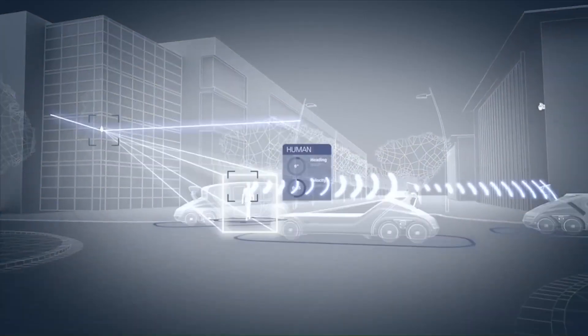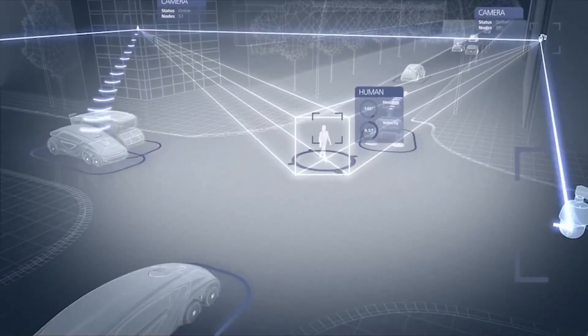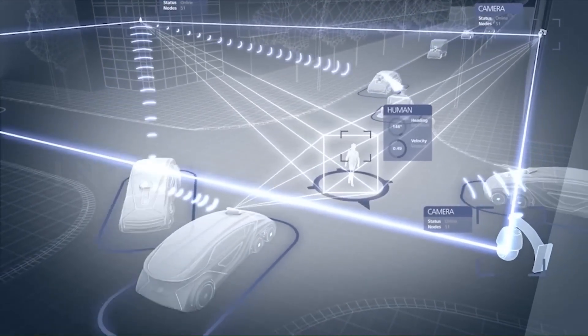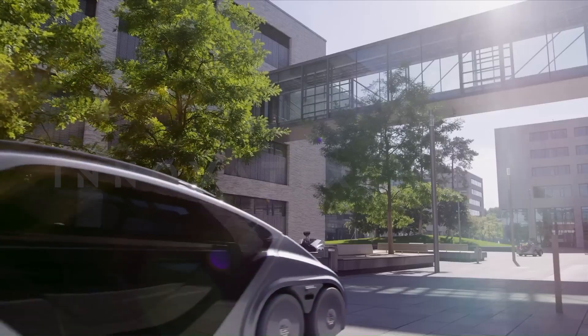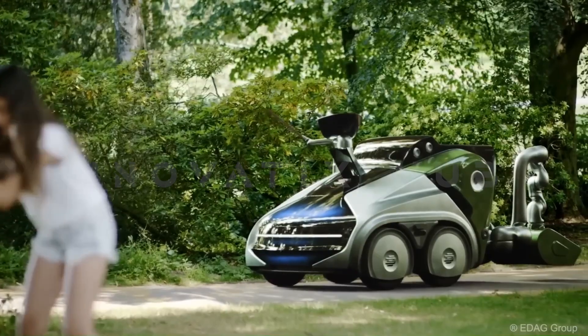A futuristic design balances ethics and functionality, reflecting a forward-thinking approach. The autonomous robots operate continuously, addressing urban traffic challenges through digitally-controlled traffic logistics, providing around-the-clock service.